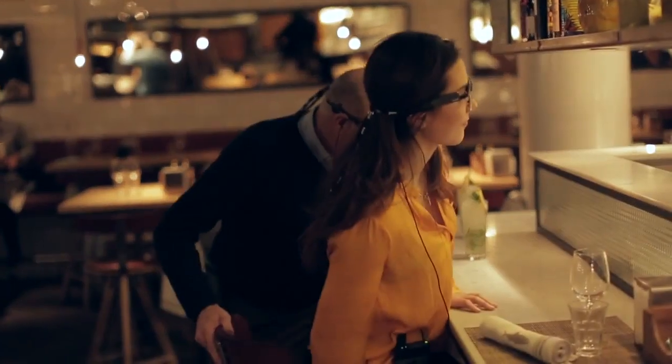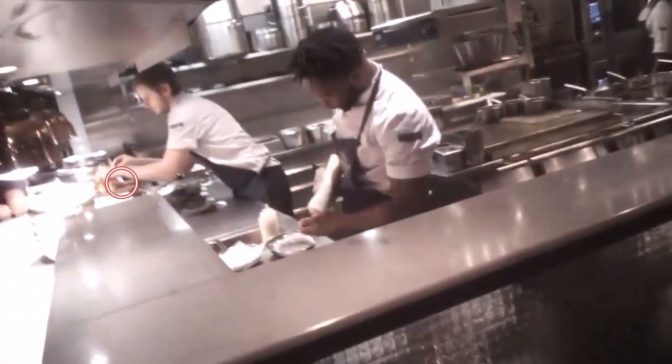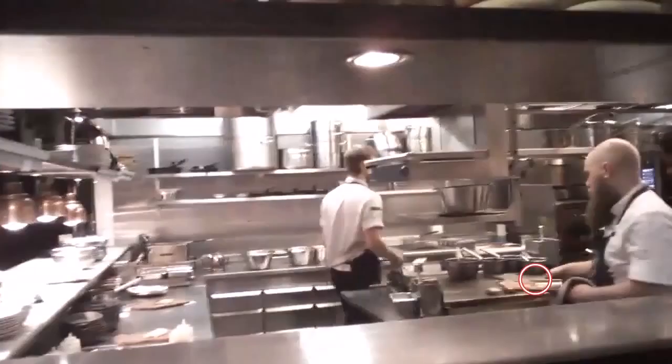I was actually quite interested in what they were cooking, so I think I was looking at their food quite much. I look at how they do the food and it's fresh and clean.